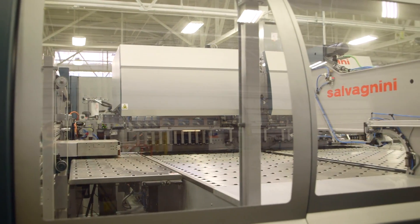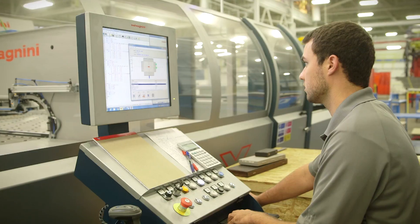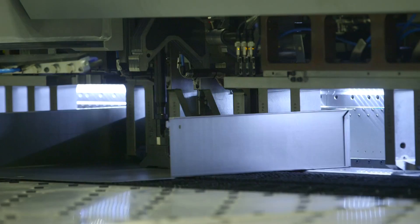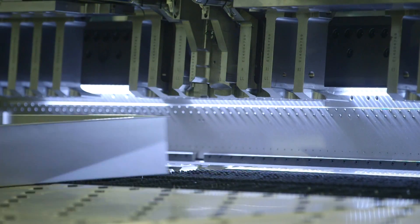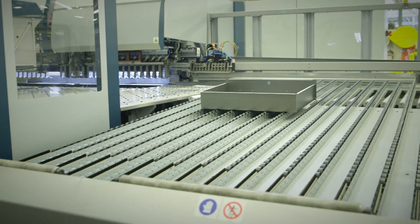Production will begin here at the Salvagnini. This is a punch press, it's a shear, and it's a folding machine all in one. This particular machine will enable us to build up to 200 cabinets per day on one shift.